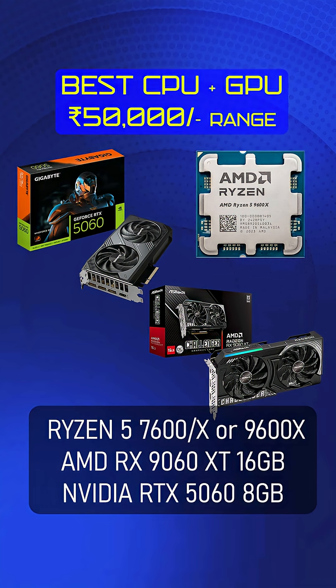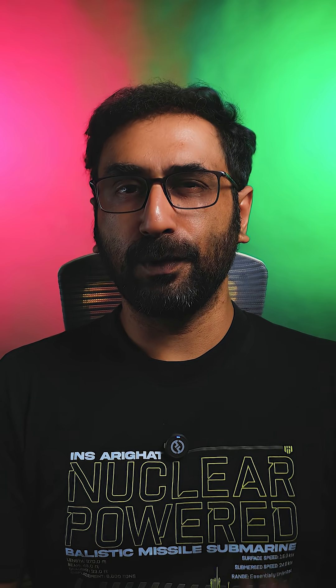For the best CPU and GPU combination in the 30,000 rupees price range, I recommend Ryzen 5 7600X with RTX 5060 or RX 9060 XT GPU. Specifically, the Ryzen 5 7600X with RX 9060 XT 16GB variant is the top pick if you have 4,000 to 5,000 rupees extra.